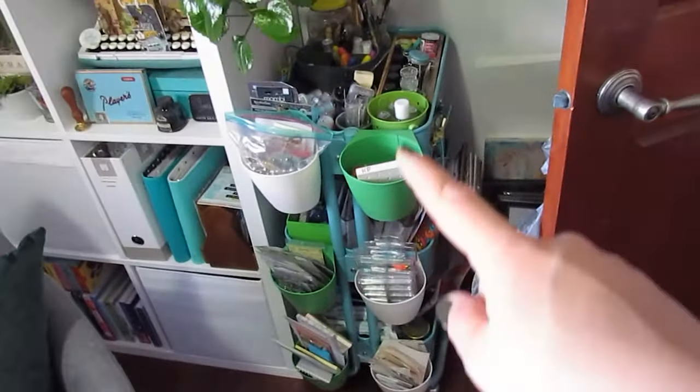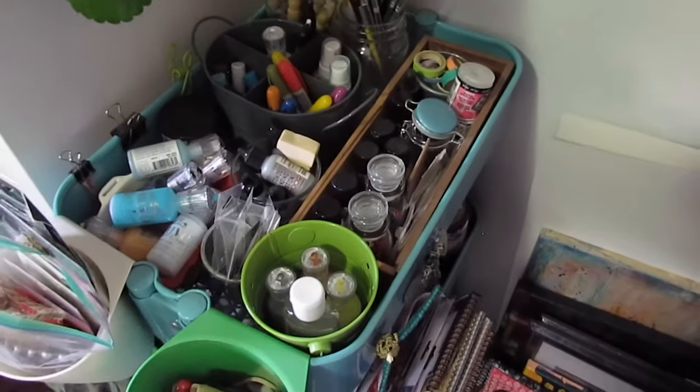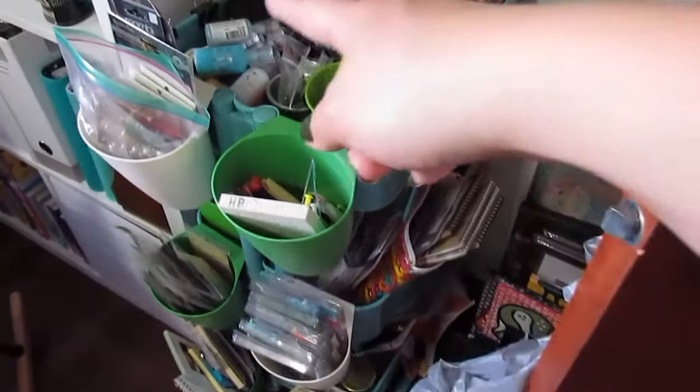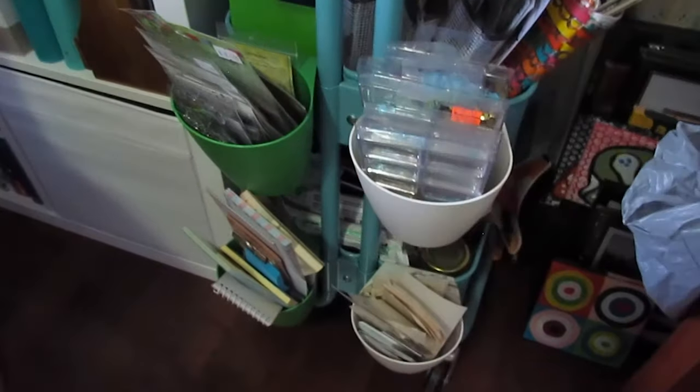I've got my rolly Raskog cart here, which also hasn't changed much. Got lots of things I reach for quite often in here, like my Nuvo drops, mixed media stuff, sequins in here, smaller stamps. Down here these are a bunch of embellishments organized. Ribbon in jars back there. Lots of fun stuff.